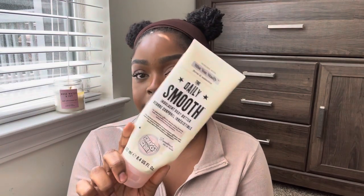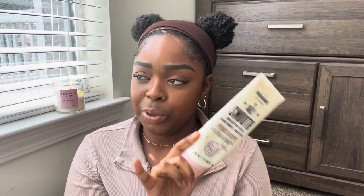I finished the Soap and Glory Daily Smooth Indulgent Body Butter. I really like this a lot. I also have the Righteous Butter right now which I'm almost done with — I personally like the Righteous Butter a little bit more, but I still like this one and would use it again.